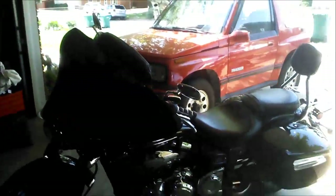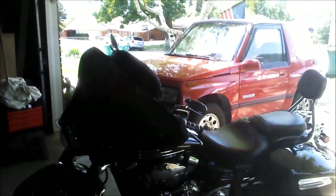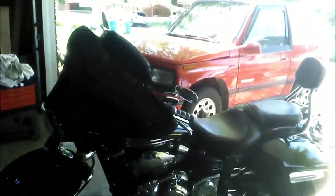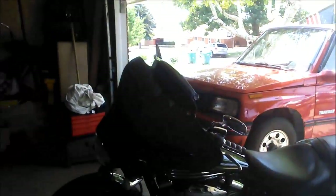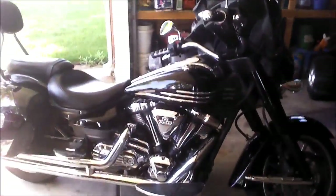This right here is my new 2011 Yamaha Stratoliner. It's got 5,500 miles on it. I bought this about two weeks ago. Runs good — it's an awesome road bike.